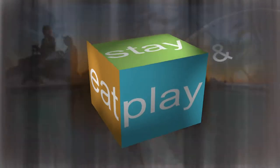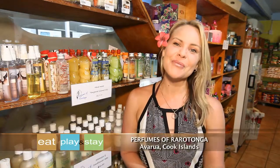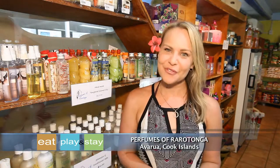Give me somewhere to play, show me a place to stay. One of the first things you notice when arriving in the magical Cook Islands, apart from the balmy weather and warm friendly welcome, is the beautiful scents of the colourful flowers in the air. And we've found the perfect way to wrap them all up and take them home with you. Welcome to Perfumes of Rorotonga.